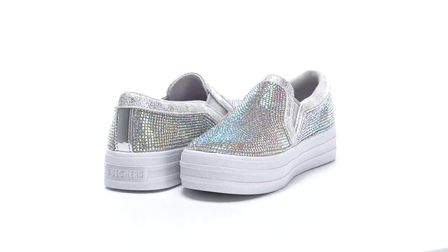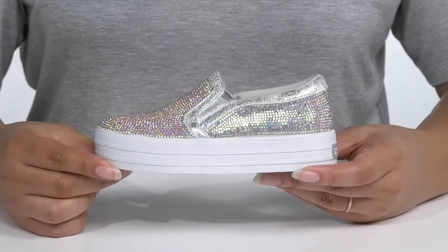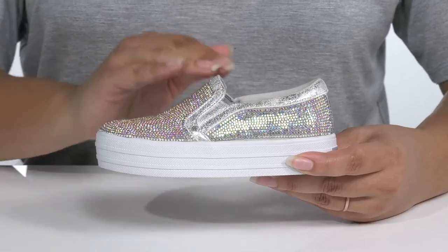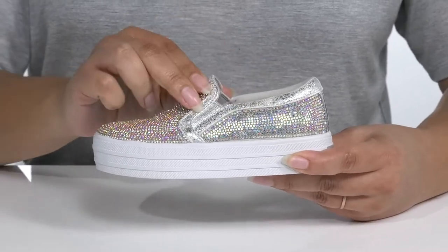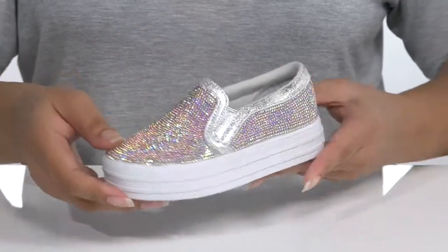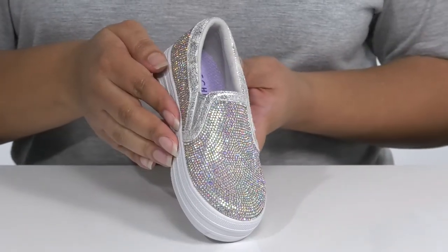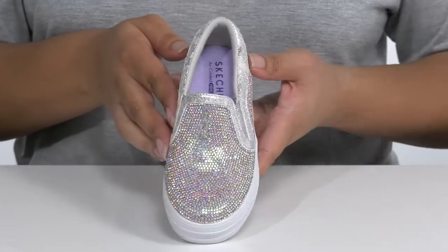Your child will be a showstopper when they wear these cool sneakers by Skechers. They feature a synthetic upper with a wide open collar and stretch panels on each side for easy slip-on. They are embellished from heel to toe in glitzy rhinestones that give them a glamorous look and will have your child turning heads as they walk the hallways in school.